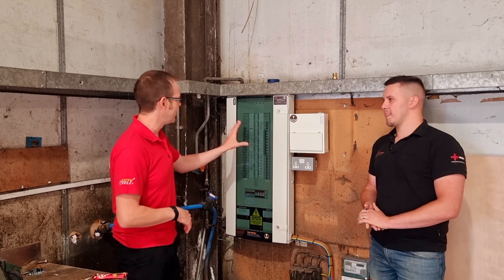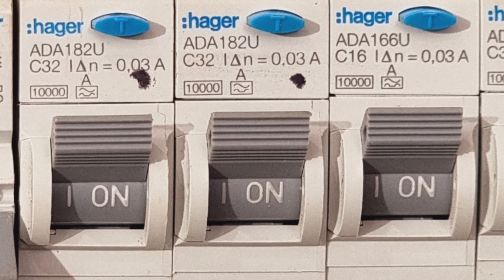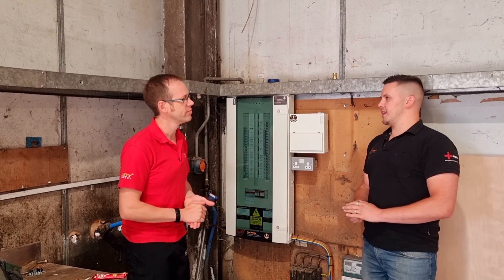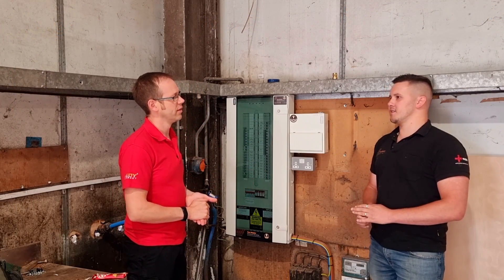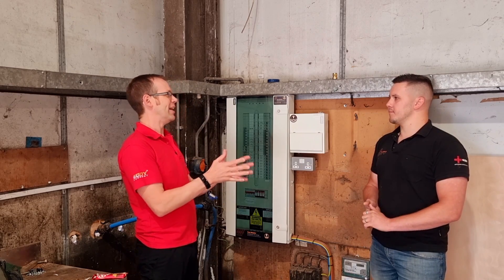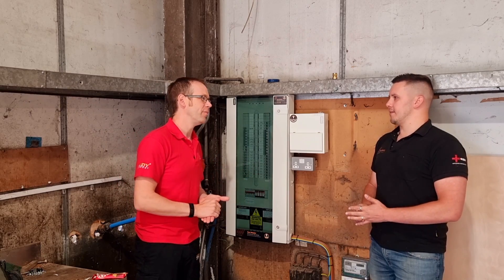Looking at the finer details inside, it's nice to see A-type RCDs rather than AC. Is that just for this installation or something you do as standard? No, it's something we do as standard — I think it's the way the industry's going, it's all going to go that way. In reality there's so little you can actually get away with using a type AC these days.